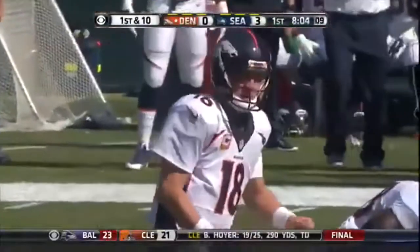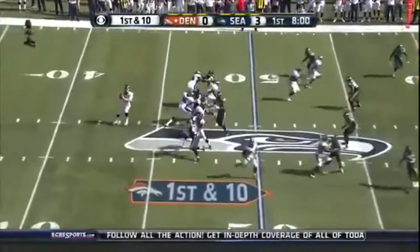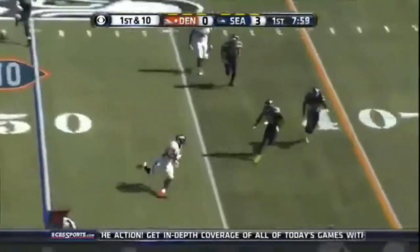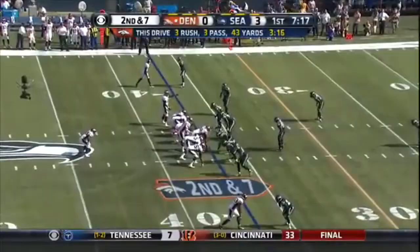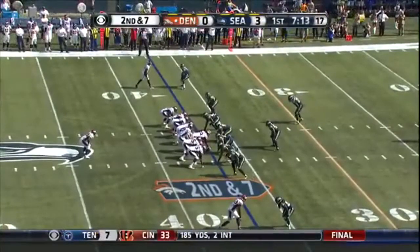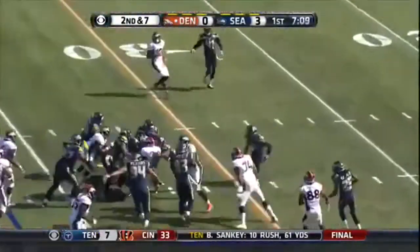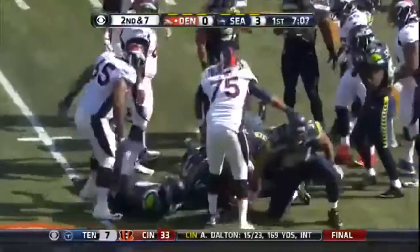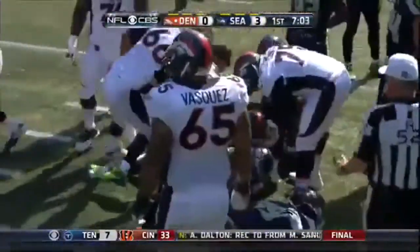Peyton Manning saw single coverage with two tight ends, and that gives him time to throw it deep. Shotgun from the fifty, into the flats he goes — he's got Virgil Green for about ten. Coming into the first half, facing a second and seven. Ball again, colliding with three Seahawks, and he's about three yards short of a first after a gain of four.